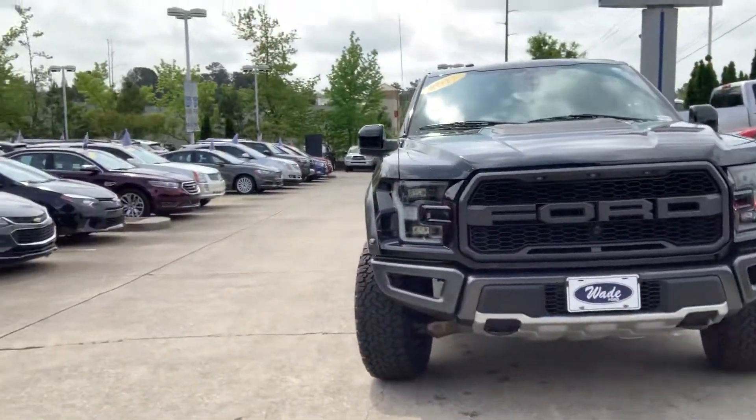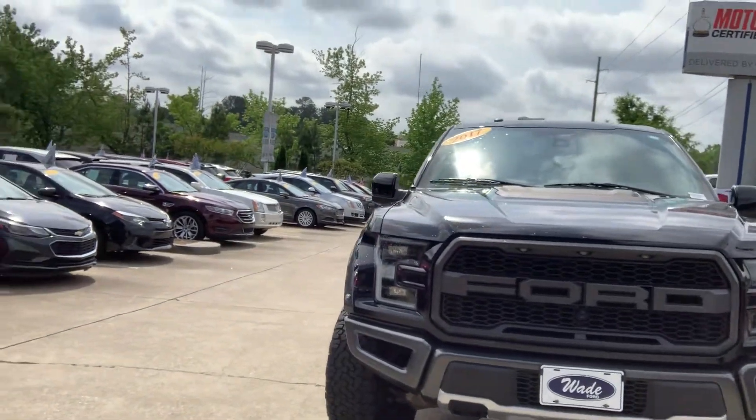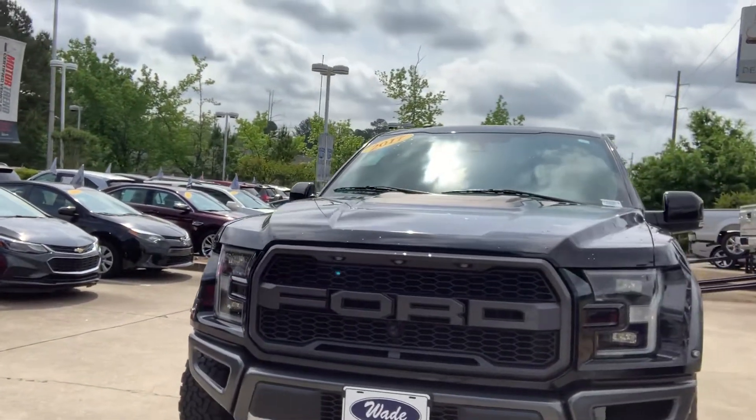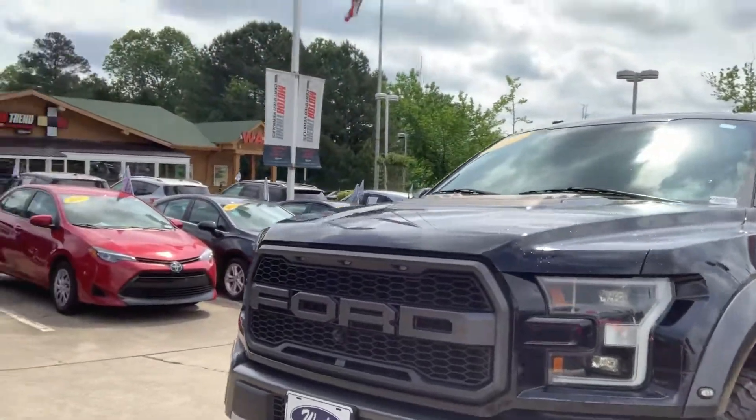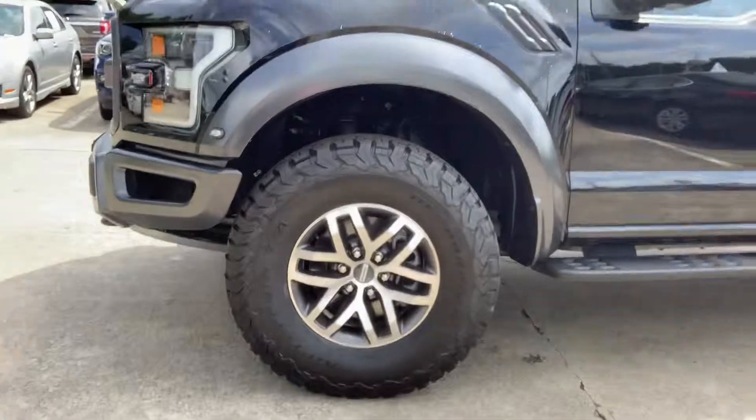It is shadow black — it's a beauty. It's a 2017, it's a 3.5-liter V6 EcoBoost. We've got 17-inch cast aluminum wheels.